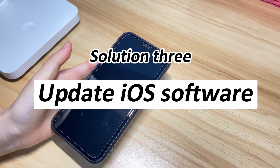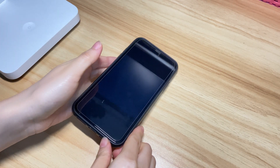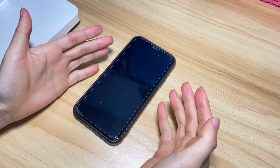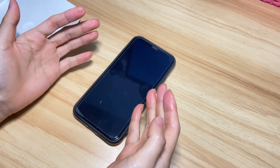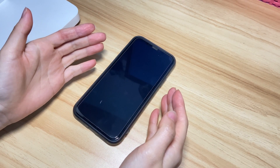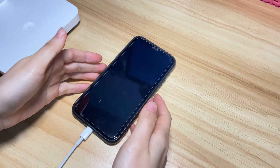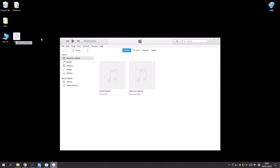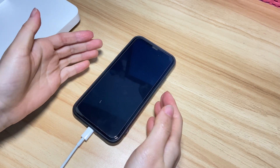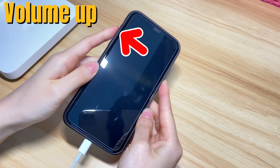If the forced restart is not working and your iPhone 10 is still showing a black screen, the next solution is to update the iOS software with iTunes or Finder. A crashed iOS firmware could make the screen turn black suddenly, and updating iOS can fix it up quickly without losing any content. Attach your iPhone 10 to a computer and run iTunes or Finder, then put your iPhone 10 into recovery mode. This lets iTunes or Finder quickly and safely detect your iPhone 10 that's stuck on a black screen. Press volume up button then release.